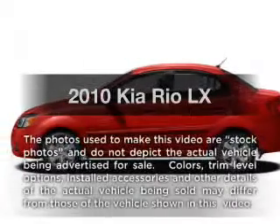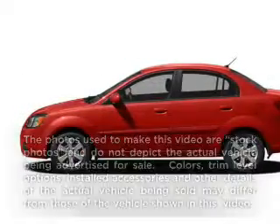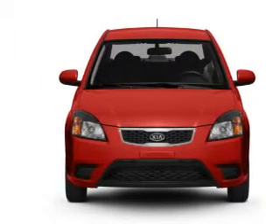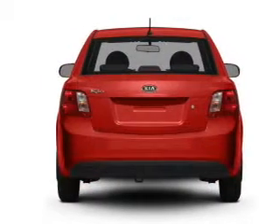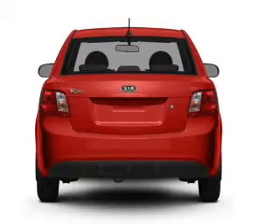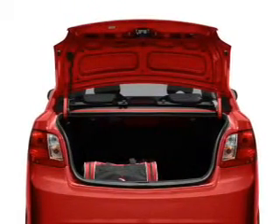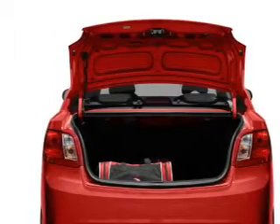Imagine yourself in this 2010 Kia Rio. If you're looking for a first-rate auto, this one could be yours today. With an efficient four-cylinder engine connected to a smooth shifting automatic transmission, anti-lock brakes help you bring your vehicle to a safe stop, and memory settings make for a more comfortable ride.